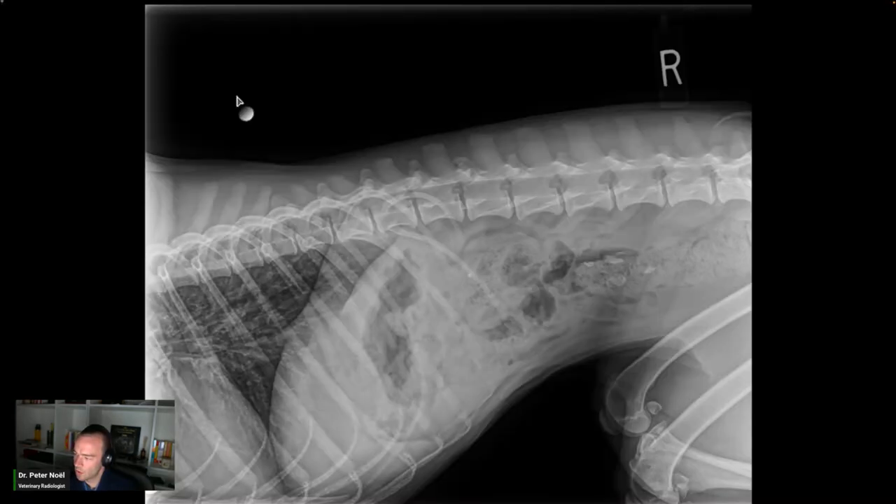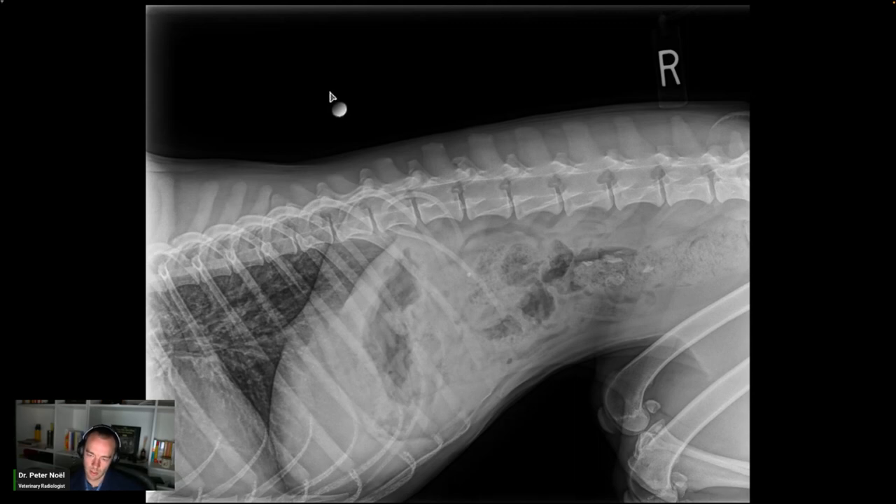The history is a two-year-old lab/pit mix, female, assessment: concern for a toy or corncob ingestion. And again, all these cases — I haven't seen these cases before — so that's one of the things that makes it a little nerve-wracking.